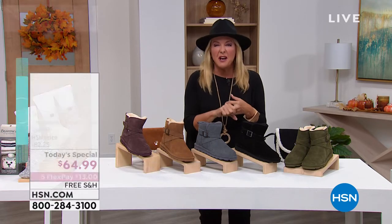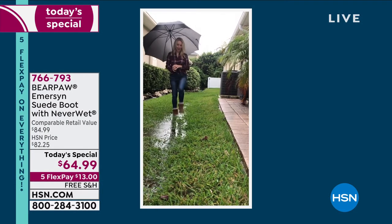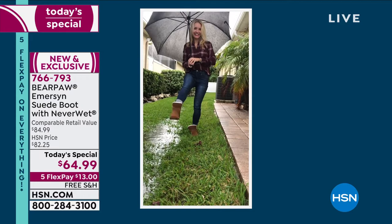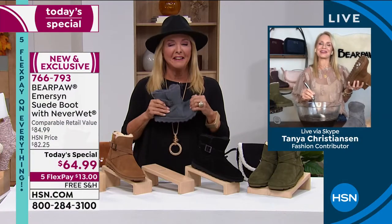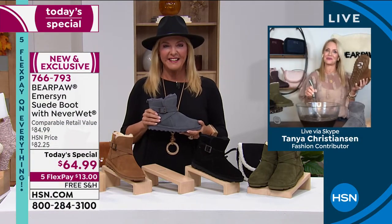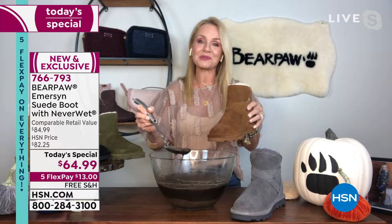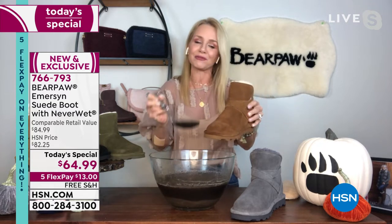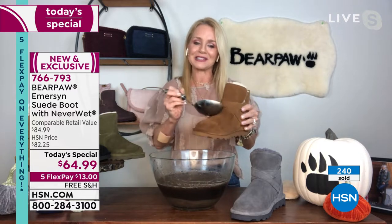We're going to bring the dirt, the wet, all the stuff that fall and winter can bring — and these boots can take it with style. Tanya walking through a muddy puddle — no fear! That was actually right after a hurricane. I put my boots on and jumped right in, it went a little deeper than I thought. But Bear Paw can take it because it's treated with that NeverWet technology, which will literally resist, reject, and repel all stains that fall will throw your way.